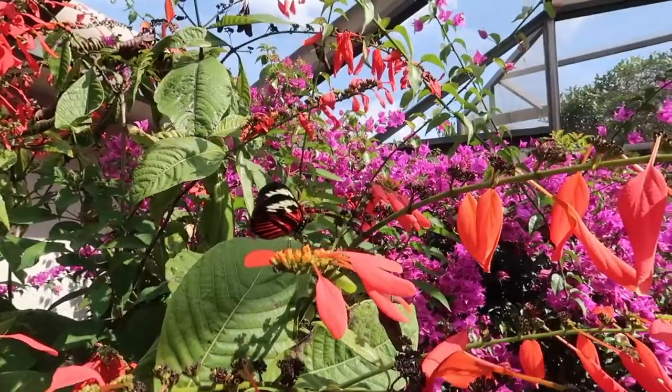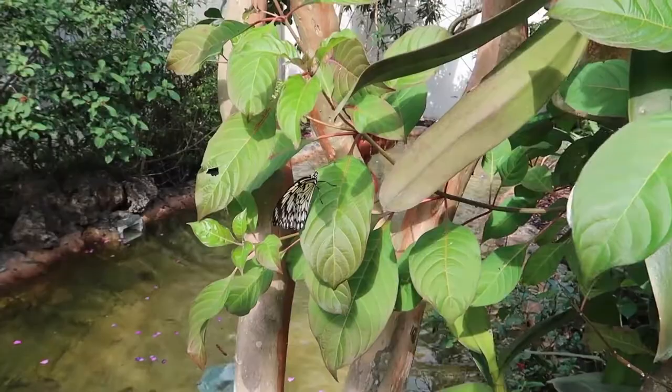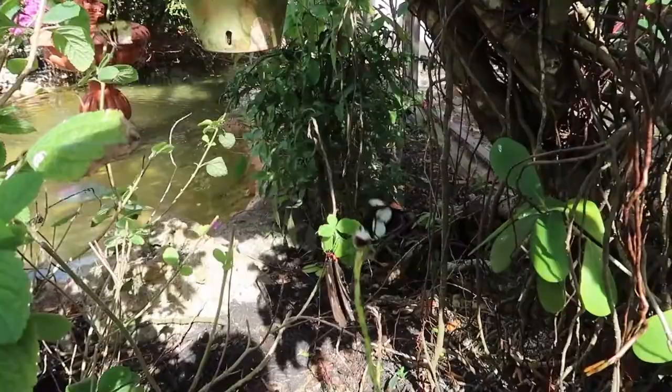Butterflies are insects that are part of the order Lepidoptera. These colorful winged creatures make up the entire superfamily Papilionoidea and have been flying around on the planet for at least 56 million years according to discovered fossils. Let's take a closer look at some of the most beautiful butterflies in the world.